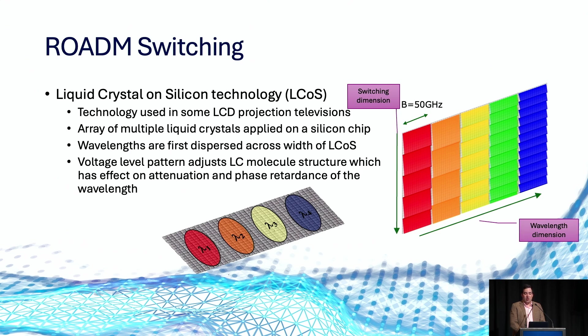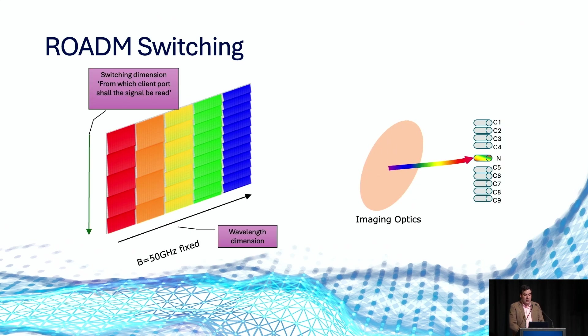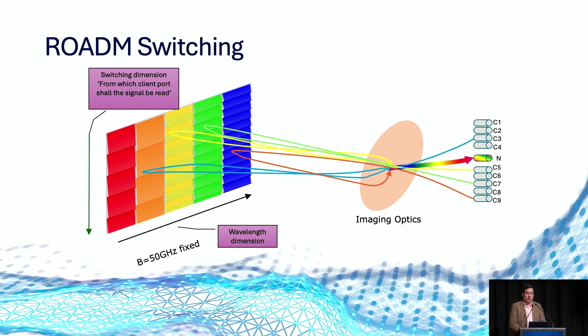ROADMs rely on liquid crystal-on-silicon technology, or LCoS — typically the same technology used in consumer LCD TVs. LCoS acts as a smart mirror, controlling which light beams or wavelengths to add or drop at the ROADM. In an example of how a ROADM can route light from multiple sources to a single network interface, we have a network interface carrying all coloured signals down a point-to-point link. Every time we add a new signal, the ROADM routes a specific wavelength to a client port and back to the network port, providing maximum flexibility as we add two, three or more optical links over the same path until the spectrum is entirely used.